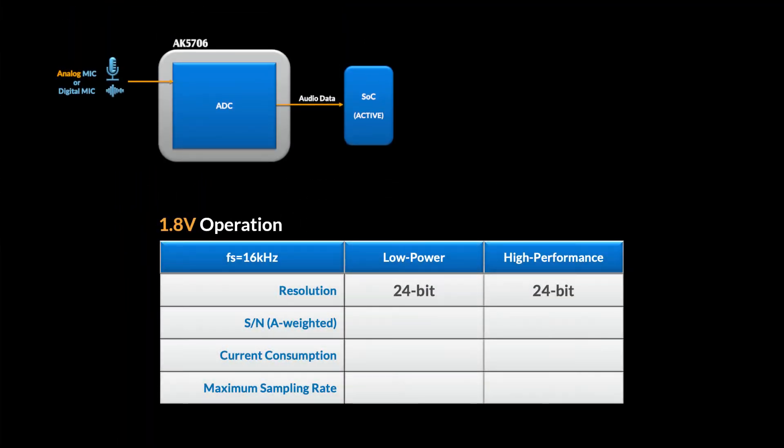It's also the lowest power A to D converter that AKM has ever produced. If you're using a 1.8V supply, you can get a signal-to-noise ratio of 98 dB for 0.9 milliamps in low-power mode, which supports up to 48 kHz, or 100 dB for 1.6 milliamps in high-performance mode, which supports up to 192 kHz. You can get even better performance using a 3.3V supply at the cost of slightly higher power consumption: 103 dB SNR for 1.1 milliamps in low-power mode, and 105 dB for 1.8 milliamps in high-performance mode.